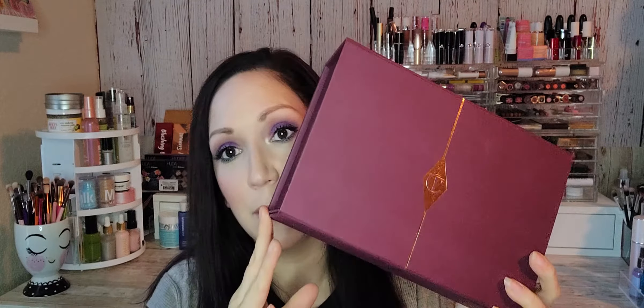Hey guys, welcome to my channel. Today we are going to be doing an unboxing of the Charlotte Tilbury Mystery Glow, Mystery Glow Secrets box from Black Friday.